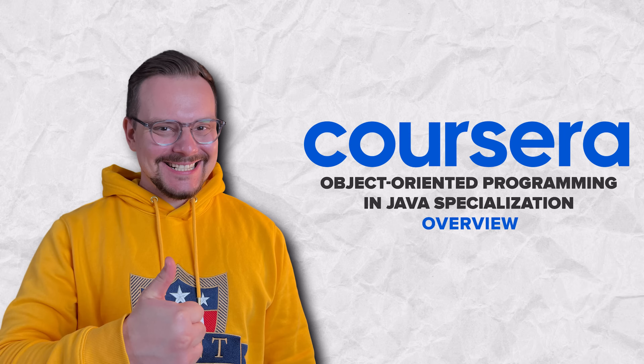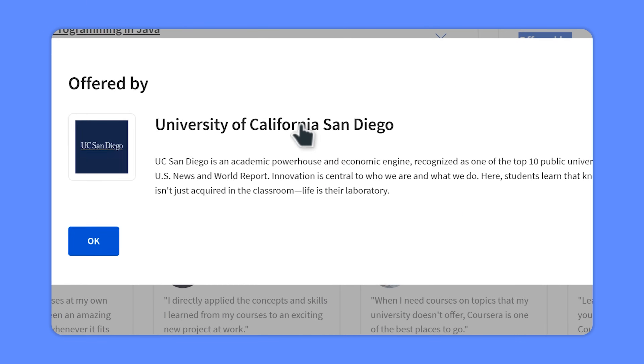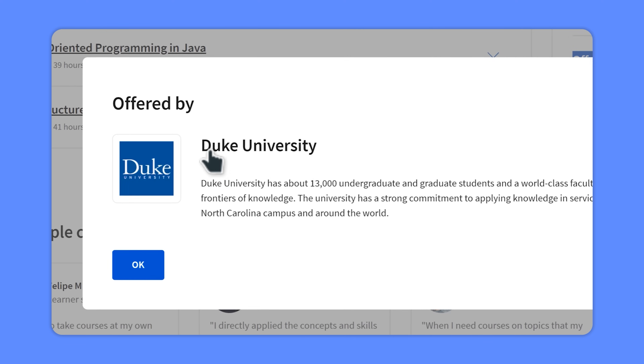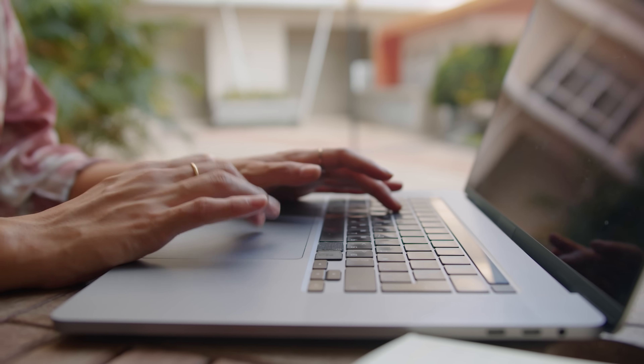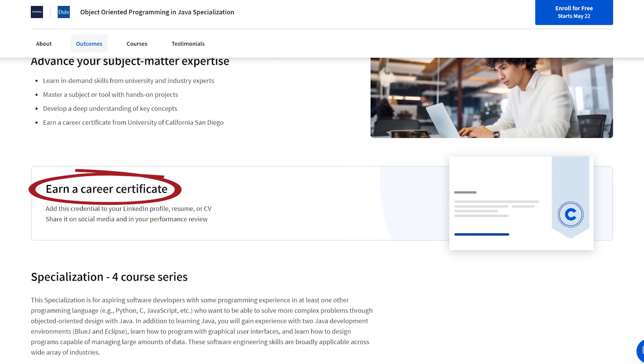It's important to note that this specialization is created by Duke University and University of California, San Diego faculty. However, it's not an official course at either of these two universities, which means you get no university credit. Instead, you will earn a Coursera certificate upon completion.